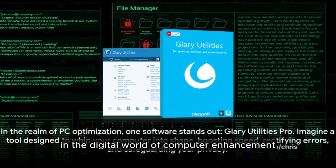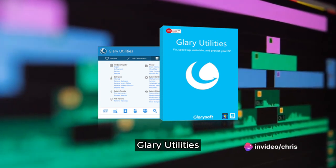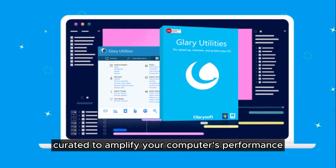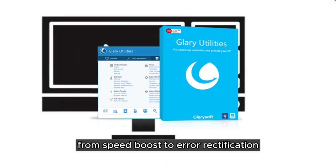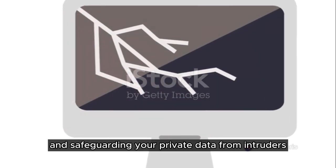In the digital world of computer enhancement, there's one unrivaled champion: Glary Utilities. This powerhouse of software is meticulously curated to amplify your computer's performance — from speed boost to error rectification and safeguarding your private data from intruders.